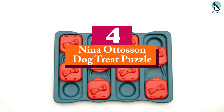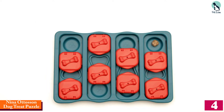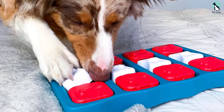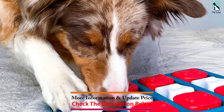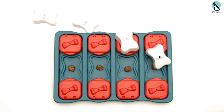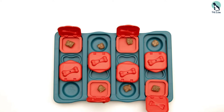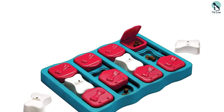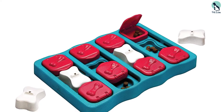Moving on, at number four we have the Nina Ottosan Dog Treat Puzzle. Designed by renowned Swedish toy designer Nina Ottosan, her Dog Brick treat puzzle toy from Outward Hound is designed for your little furry troublemaker. It gives dogs the mental stimulation and fun they need for their overall mental health. It ranks as intermediate difficulty, so dogs with more experience should excel with it. It consists of three different feeding features: removable bone pieces, movable pieces that reveal compartments, and open-and-close compartments.